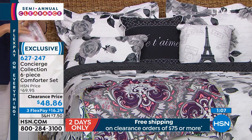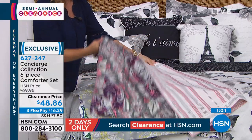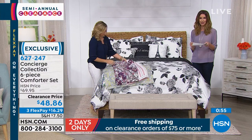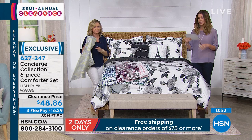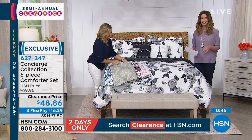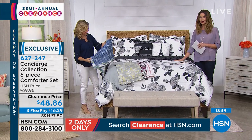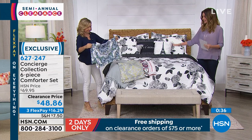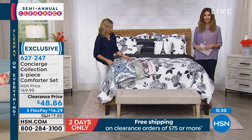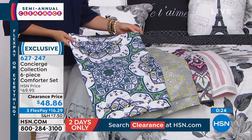This is the same price — $48.86, lowest price ever. And you are paying that price for twin, full, queen, king, or California king. You can break those up into interest-free flex pays of $16.29. If you have an HSN card, it will be $12.22. If you don't have an HSN card, you can apply for one today — when you get approved, you'll save $10 off on your first purchase, which makes this $38.86. Also, if you want free shipping, you could get these plus a sheet set, these plus that cooling mattress pad, $75 or more on clearance and we will ship everything to you for free. We've never offered it at this price. It's such an instant update.